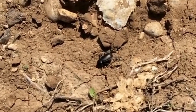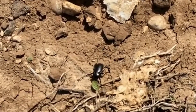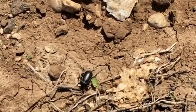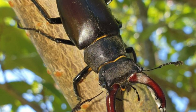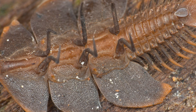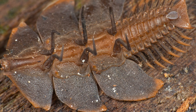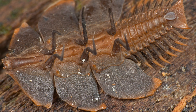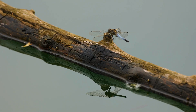I think part of the problem is that trilobite beetles don't really fit into our traditional notion of what a beetle should look like. They're not shiny and round like ladybugs, nor are they big and loud like stag beetles. Instead, they're often dull-colored and have this weird, armored appearance that can be a bit off-putting to some people. But the truth is, trilobite beetles are exactly what make the insect world so amazing — a testament to the incredible diversity of life on our planet, and a reminder that there's still so much we don't know about the natural world.